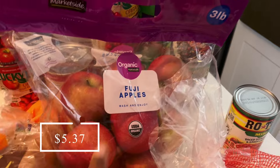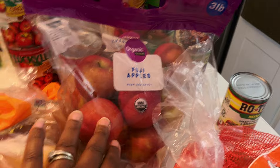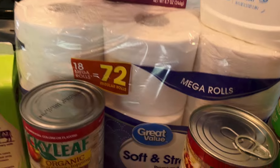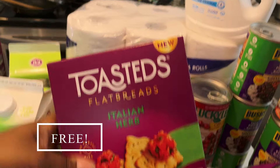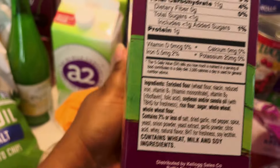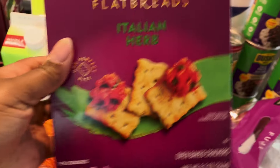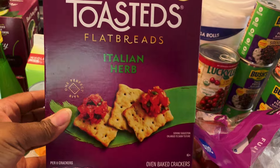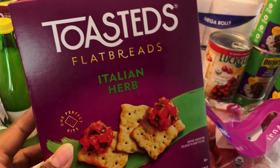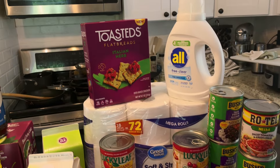I picked up some apples — my husband likes to take these to work every day so I wanted to make sure we had a good stock. I also picked up these Toasteds crackers. They don't have the best ingredients so we might not eat them all, but these were completely free plus a little bit of a money maker — they were $3.48 and I got back $5 through Ibotta for buying them, so I was happy to grab those.